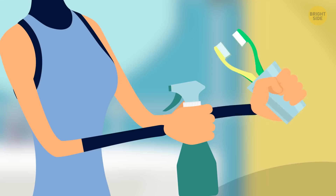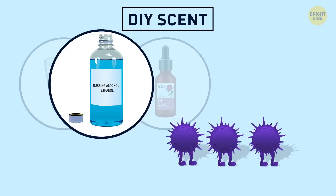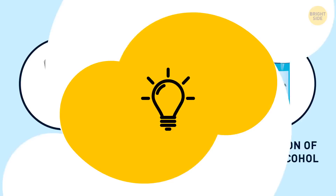If you blame the toilet brush for the stink in your bathroom, squirt some scented detergent right into the holder. You can also create your own DIY scent by mixing a glass of distilled water, a tablespoon of your favorite essential oil, and a tablespoon of rubbing alcohol. The alcohol will take care of the bacteria, the essential oil will hide bad smells, and it's not likely to cause any allergic reactions.